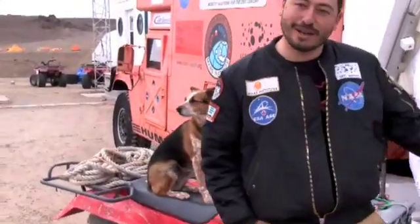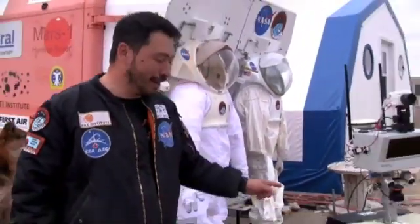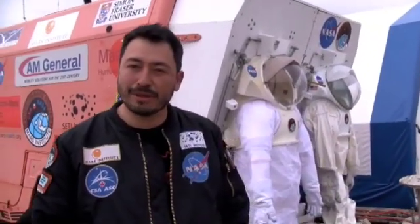This is my little canine unit — let me introduce you to this K-10 robot. This is the name of this robot, the K-10. But before I get to its role, I want to talk to you about our research program here with NASA and with Hamilton Sunstrand.